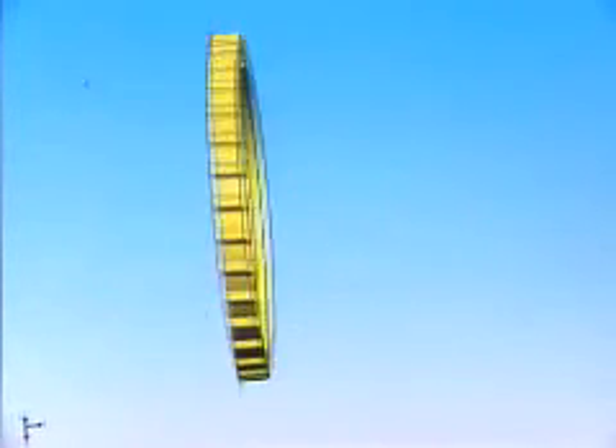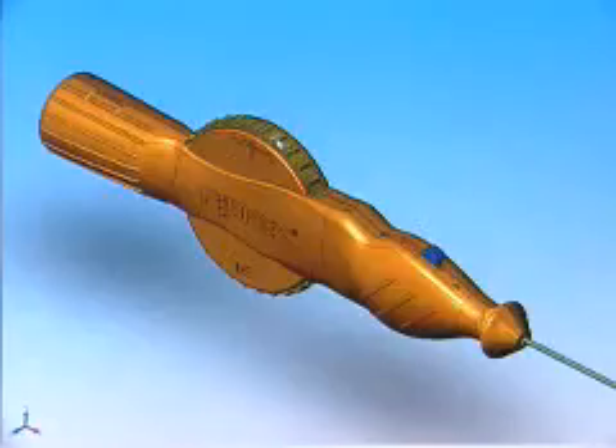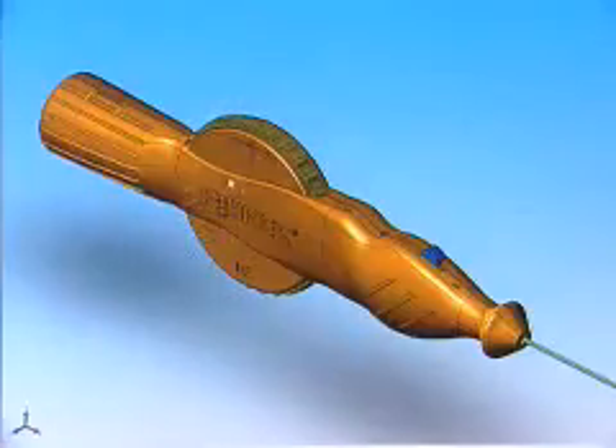The surfacing capabilities in SolidWorks allow you to create very smooth organic surfaces, and then you can transfer the file electronically and the CNC equipment can create a tool path and cut the exact profile that you've designed, regardless of how complex it is.